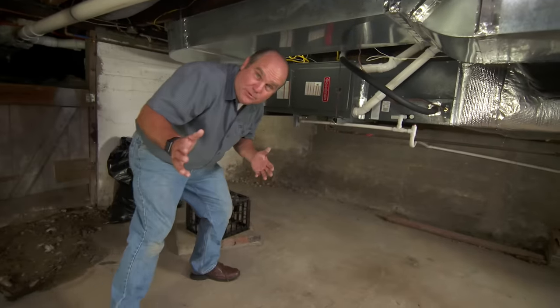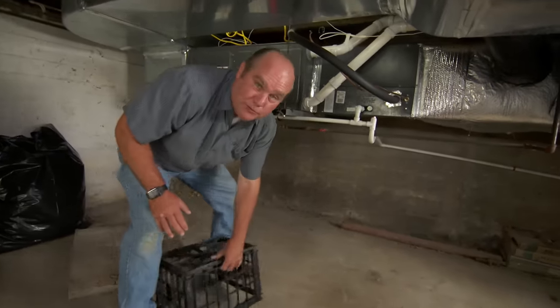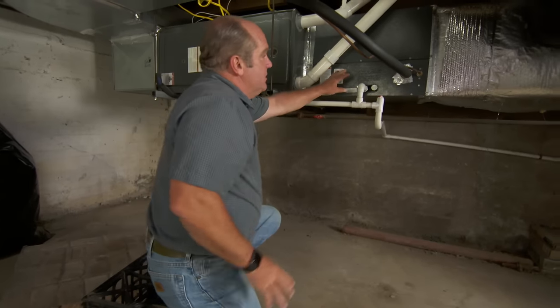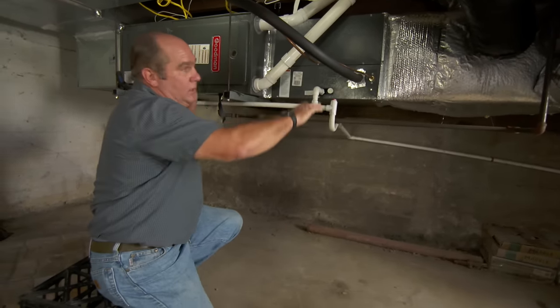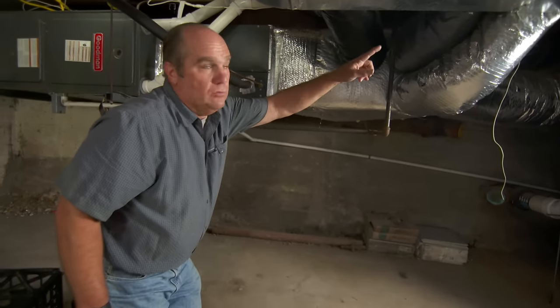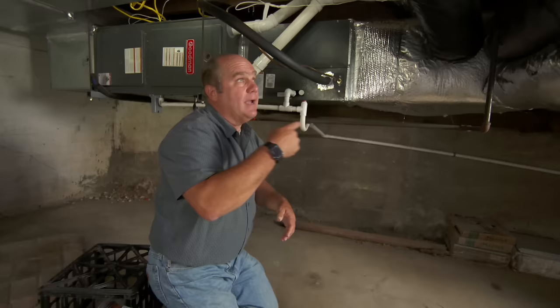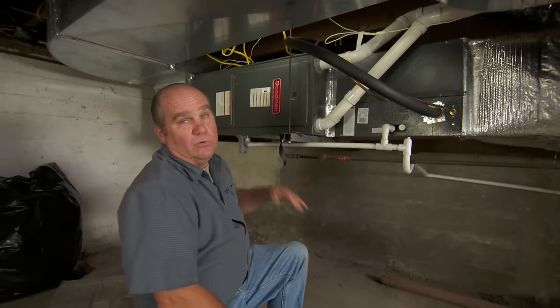The majority of homes in America — about 90% — have some sort of ducted heating or cooling system. There's a central furnace or air conditioner, generally in the basement, maybe in the attic, or in the garage. There's a furnace to make the air warm, a cooling coil to make the air cold, and a fan to push the air through a main trunk. The trunk has branches that go to individual rooms, with registers at the end. The air also has to get back through a return to be reheated or recooled.